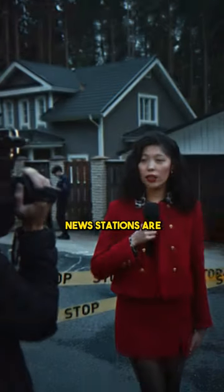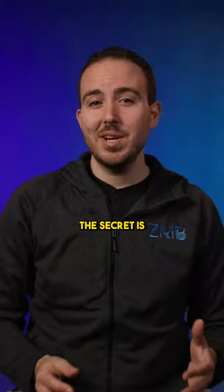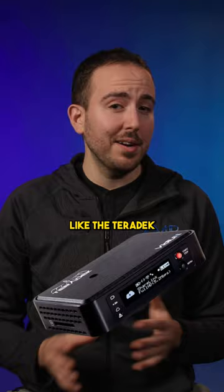Ever wonder how news stations are able to live stream out in the field? Or how live streamers are able to stream from remote destinations? The secret is a bonding encoder like the Teradek Video or the Live View Solo.